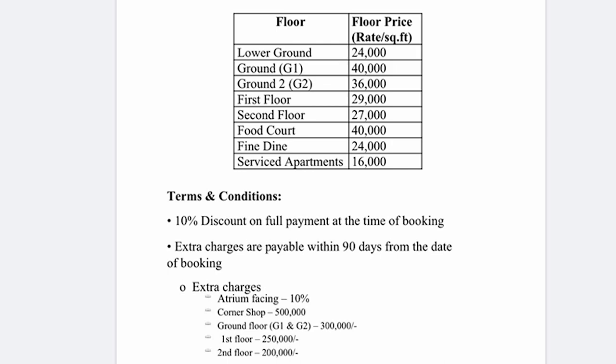Serviced apartments are priced at 16,000 per square foot. Corporate offices in Tower 1 are not for sale. The lowest investment for a commercial unit starts at 68,000,000 rupees, with 20% down payment and the rest paid in quarterly installments over 4 years. For residential serviced apartments, the bare minimum investment starts at 8.8 million rupees.